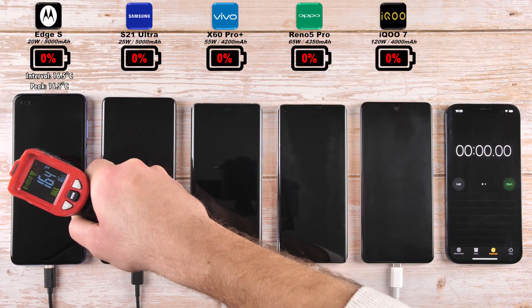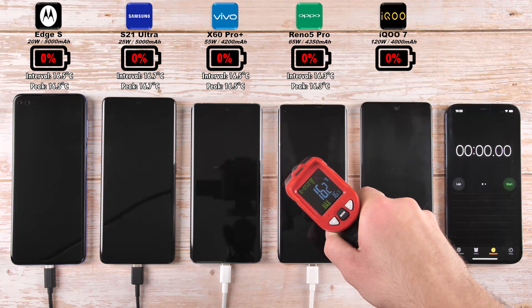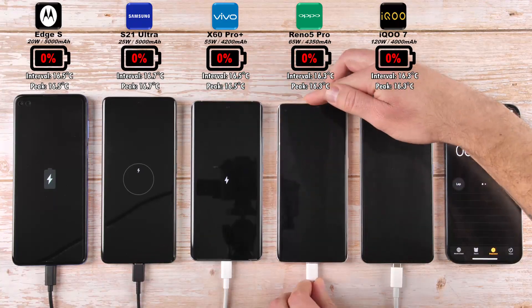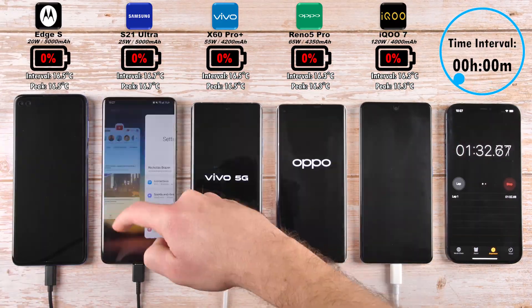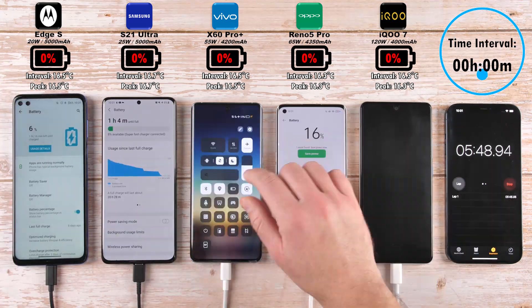Before hitting start on the timer on the right hand side, we're checking the temps of each device before we plug them in to charge. This is pretty much just room temperature, hence why they're so similar. After each interval that will change, and then the hottest temp will stick to peak. It'll be really interesting going forward to see what happens.